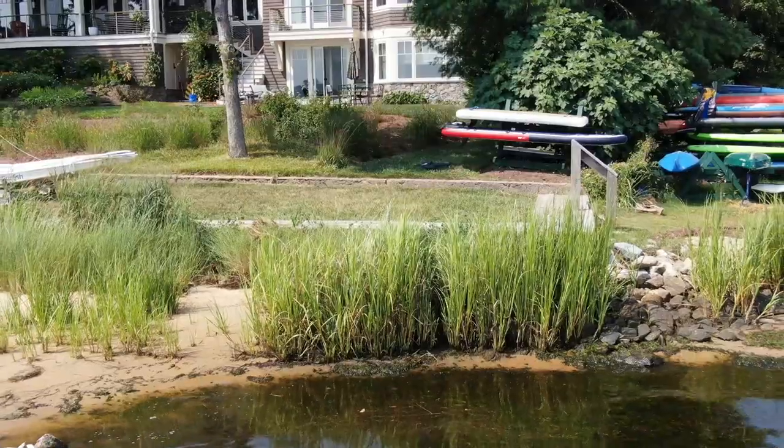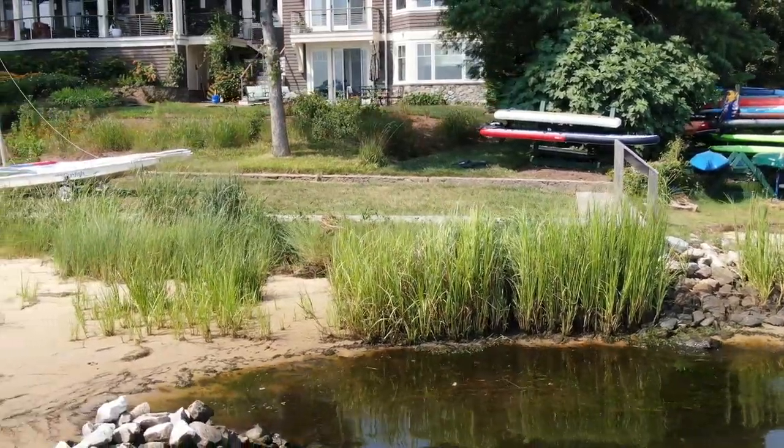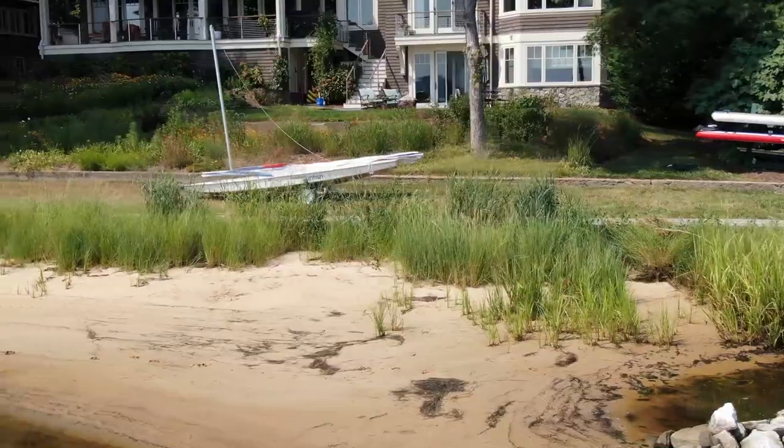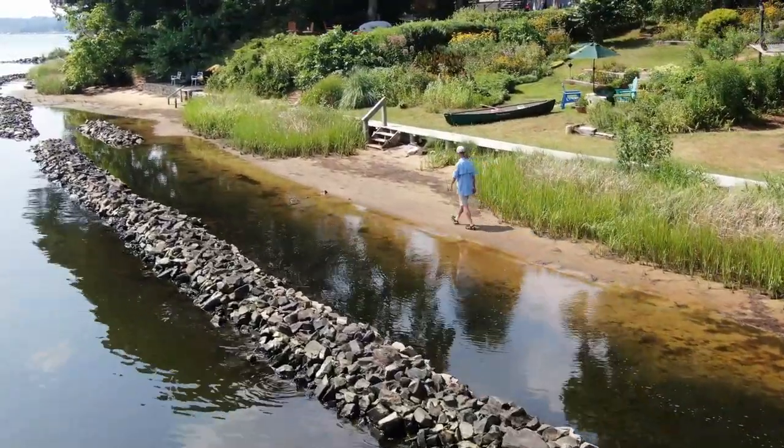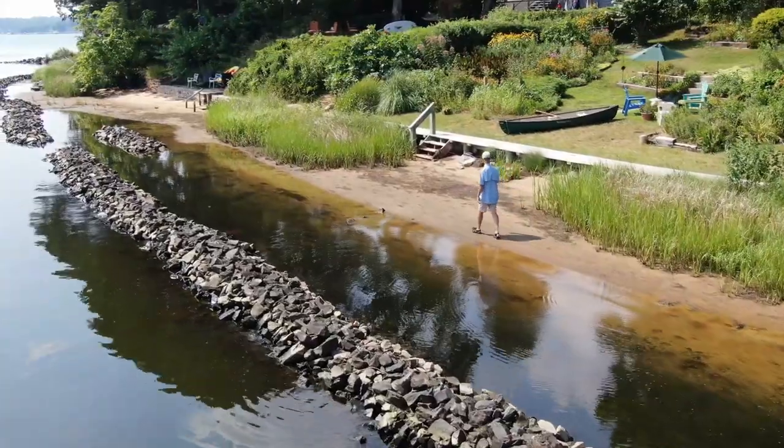The community is now participating with the Severn River Association and we're seining every other week at three locations along the shoreline, measuring the life species we're finding — from eels to fish — and we'll be doing that through October.